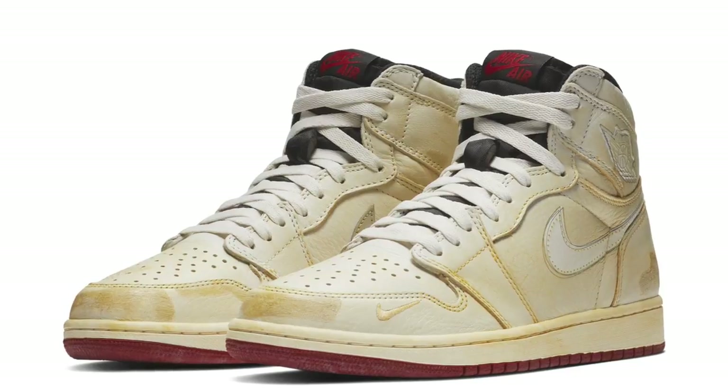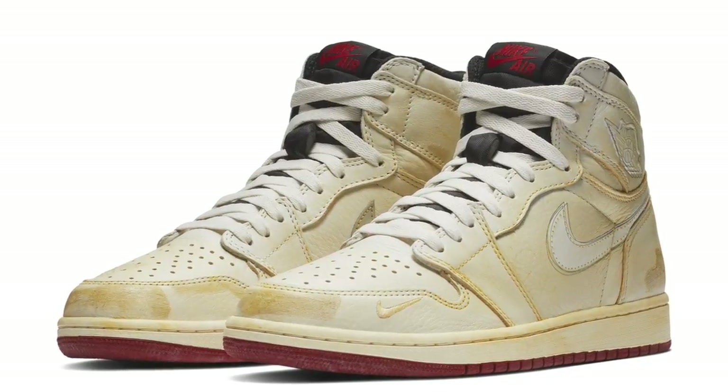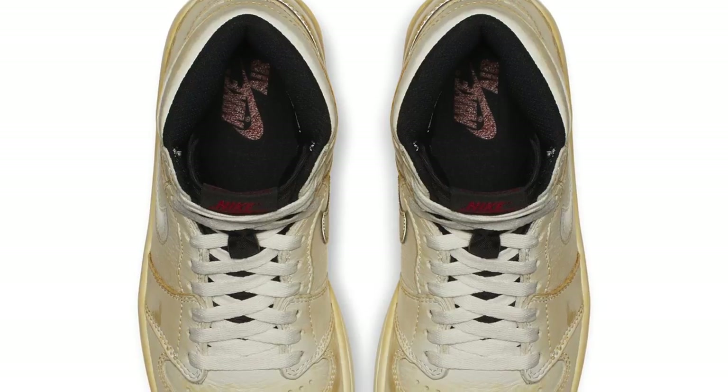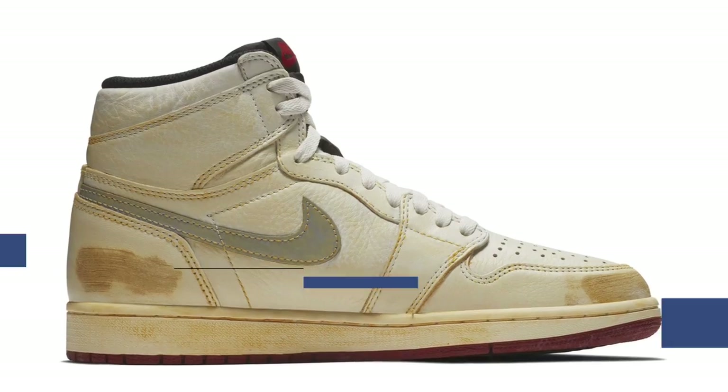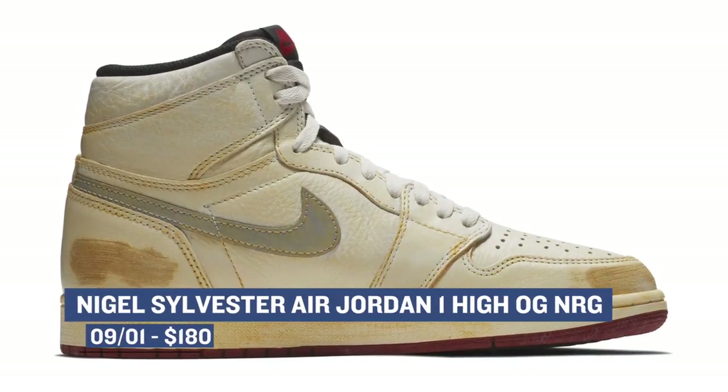One of the most hyped sneakers of the weekend is the Air Jordan 1 OG NRG by Nigel Sylvester. I have yet to get my hands on a pair of these and I want them so bad, so I'll be trying just like you guys on Saturday morning to get my hands on a pair. I just really love that Jordan Brand gave him a shot like this — I think it's really dope. Look for those to be crazy limited on Saturday.